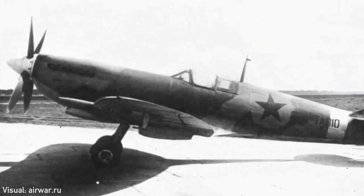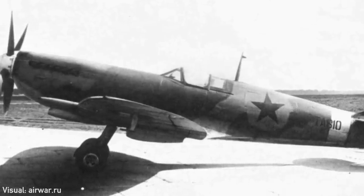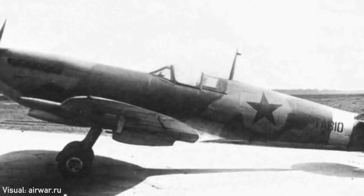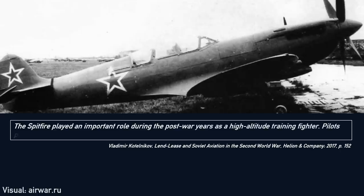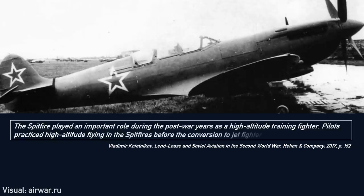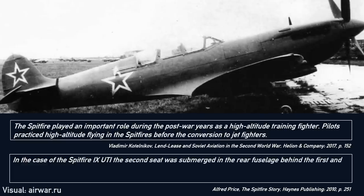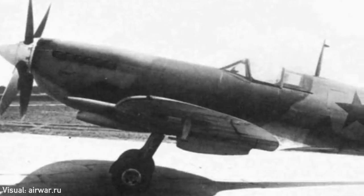Talking about jets, the Spitfire found itself in a very unlikely role. The Mark IXs the Soviet Union received were so important as training tools in the post-war period that some were converted to two-seater variants to train new jet pilots and to test new equipment. The Spitfire played an important role as a high-altitude training fighter; pilots practiced high-altitude flying before conversion to jets. In the Spitfire 9 UTI, the second seat was submerged in the rear fuselage behind the first and topped with a normal Spitfire canopy. The existence of this trainer version was unknown in the West for many years. Eventually the aircraft were phased out, scrapped or simply lost to time.